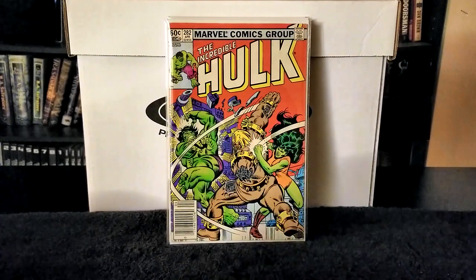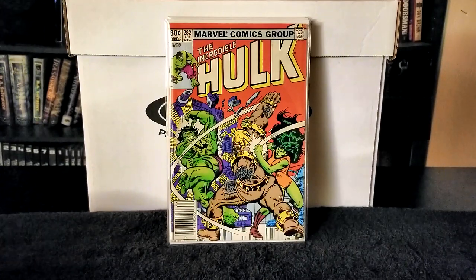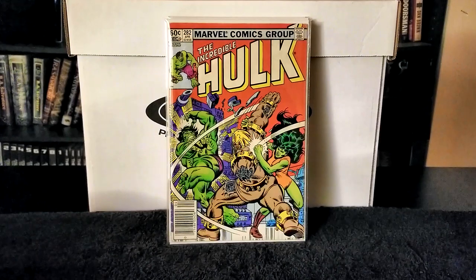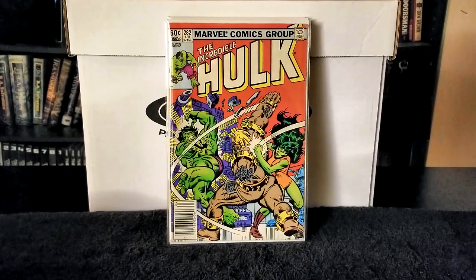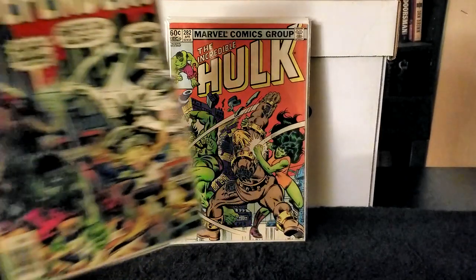Next we have Defenders issue number 49, published in 1977, featuring the first appearance of Zodiac and Leo. Writer was David Craft, pencils Keith Giffen, inks Mike Royer, letters Gaspar Saladino. In this issue Moonscape escapes from Scorpio and heads to inform the Defenders. Meanwhile Scorpio has Nighthawk captive. The Defenders bring in the Incredible Hulk to rampage into Scorpio's base, but they find Scorpio has already fled.